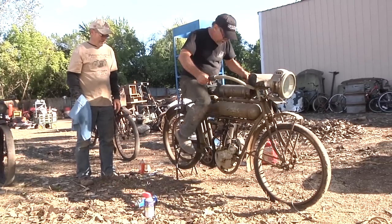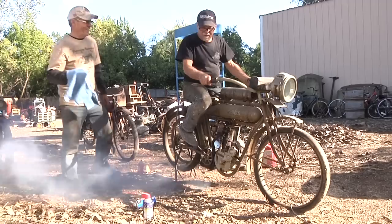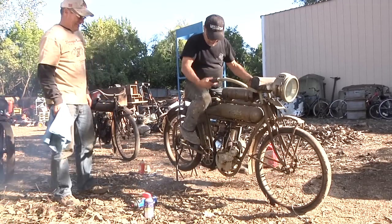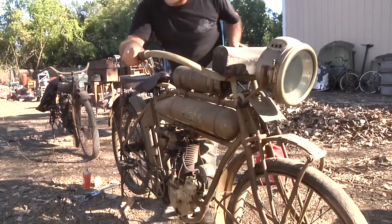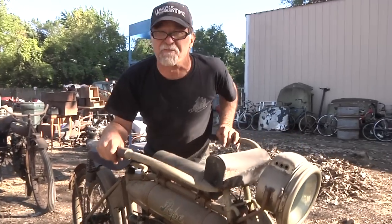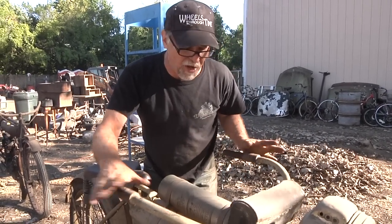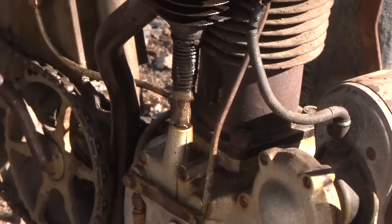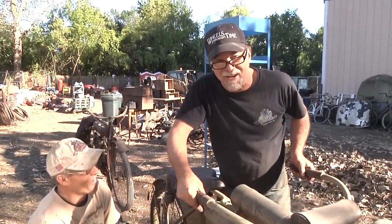Here we go! Everything on this bike operates perfectly. The motor clutch is like brand new. All the controls work great. I'm going to shut it off — just like that.